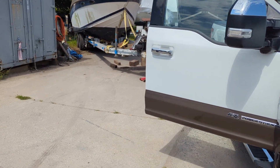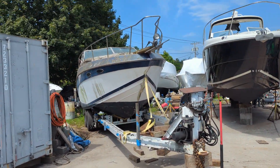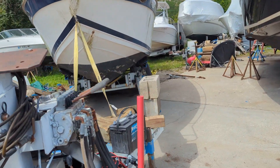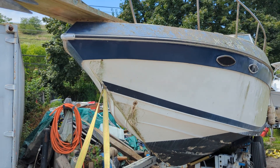This is William from Long Island Marine Salvage, and I picked up a 1987 Celebrity. It's got twin 180-horsepower Mercruisers in there. This is basically just a parts boat — nothing else.